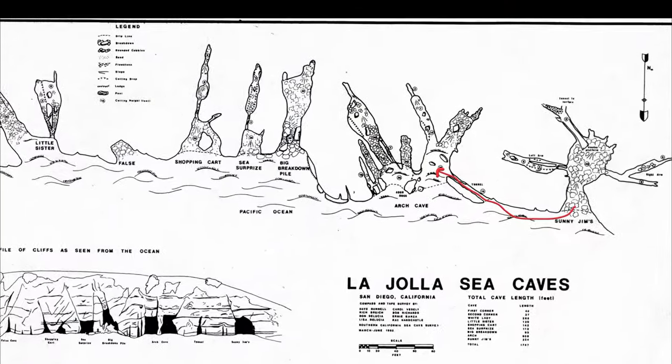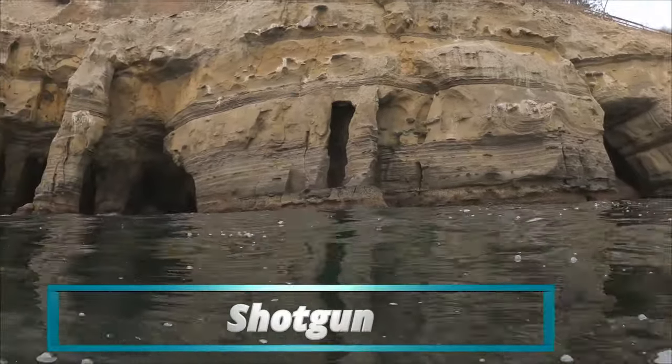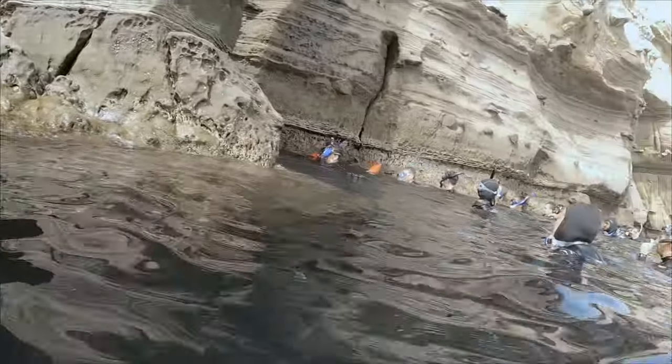Next we went through the shotgun. Sometimes a larger swell will come in and push you right through. Whenever I'm snorkeling around the caves, I like to come in full gear — full wetsuit, gloves, hood.